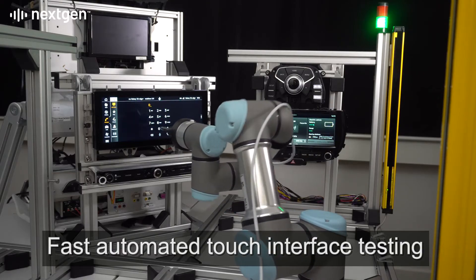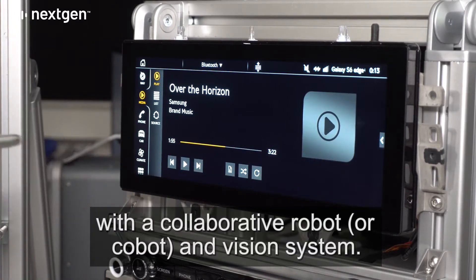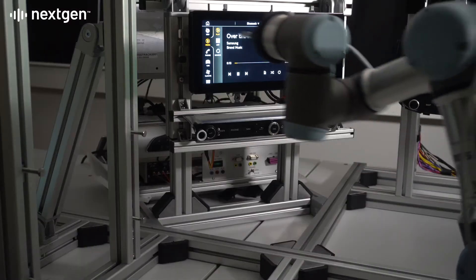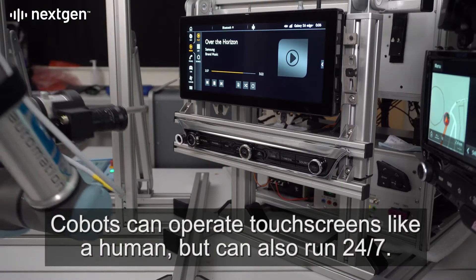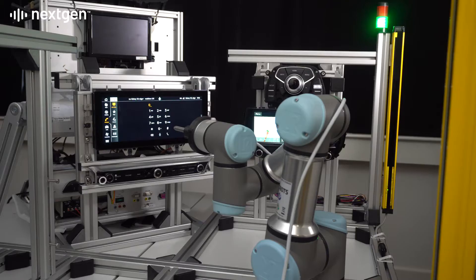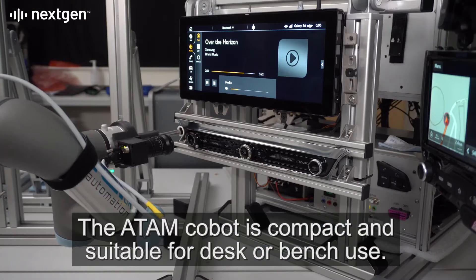Fast automated touch interface testing with a collaborative robot, or cobot, and vision system. Cobots can operate touch screens like a human, but can also run 24-7. The Atom cobot is compact and suitable for desk or bench use.